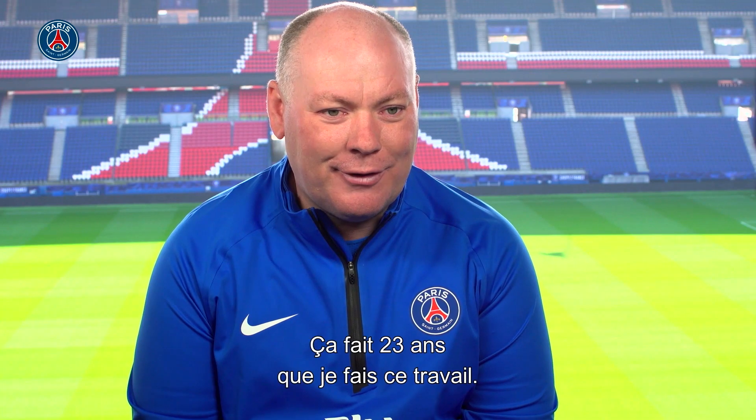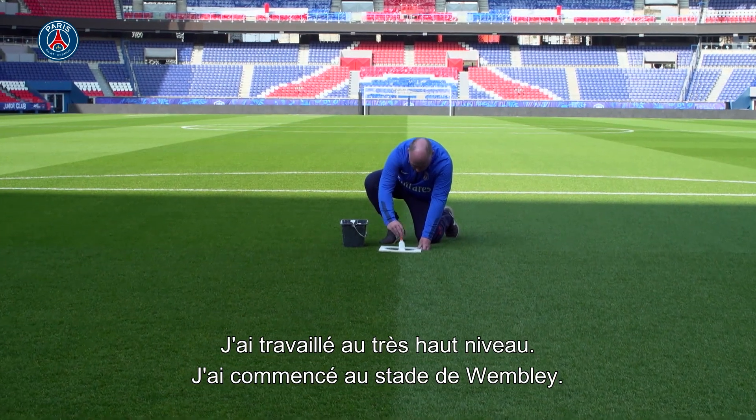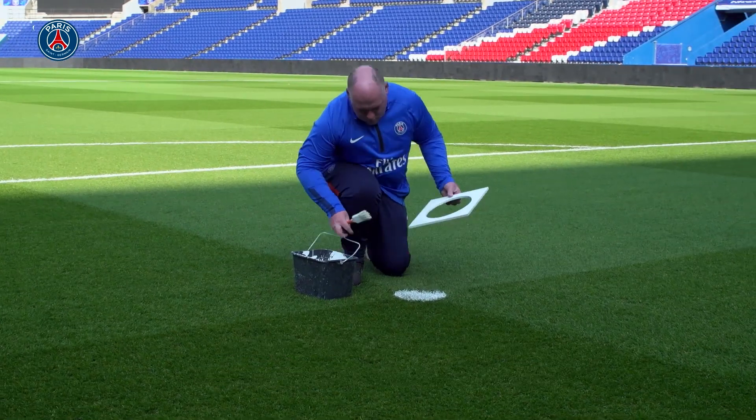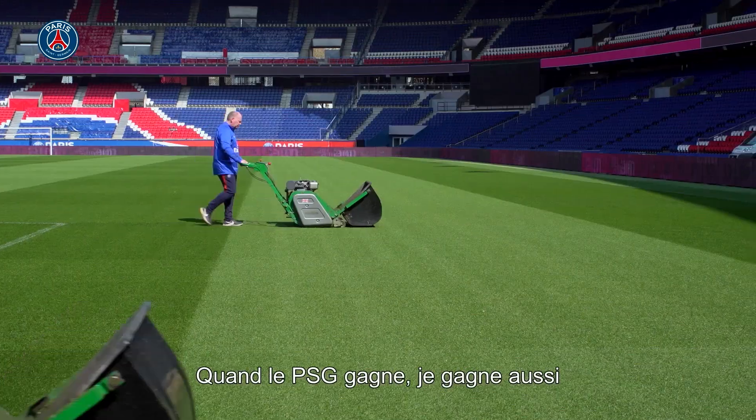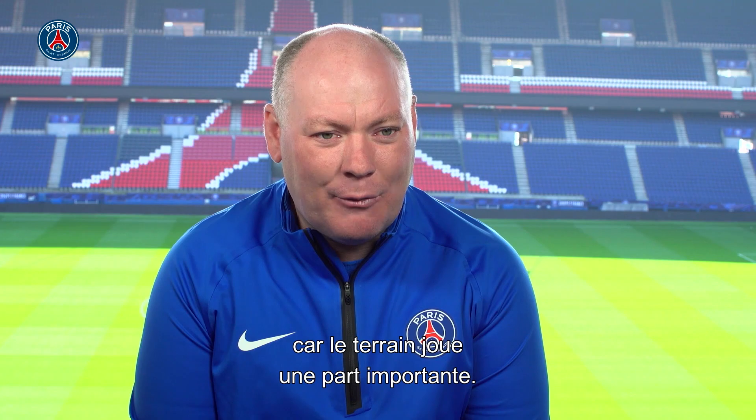I've been doing this job for 23 years now. I've worked at a very high level — my first job was at Wembley Stadium in London. I'm really passionate about my job. I love football also, and winning with PSG. We can see that the pitch has played a vital part in that win.